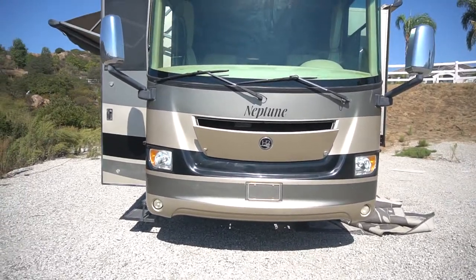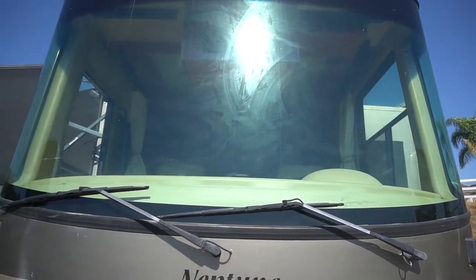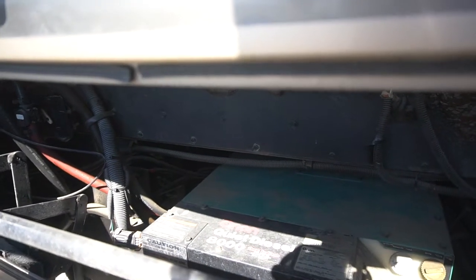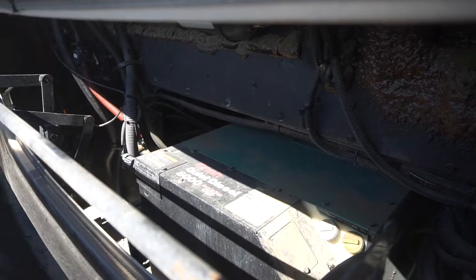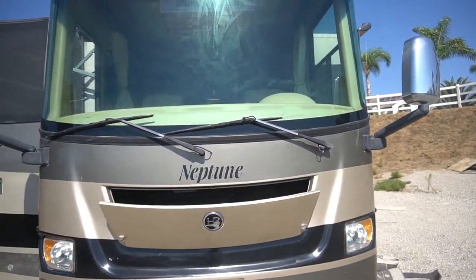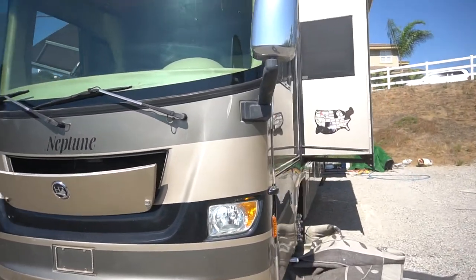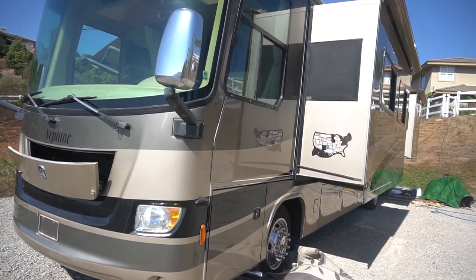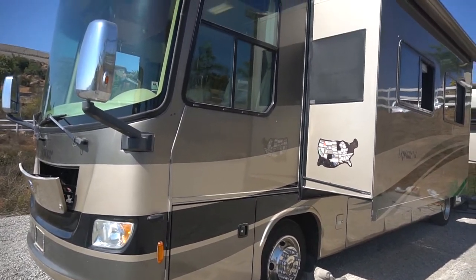We're gonna go through the whole thing. It does have a one-piece windshield, no cracks. It does have an 8,000 watt diesel generator with 159 hours on it, works really well. It is a diesel pusher. It's got three slides. It's model 38 — 38 feet, model number QBT.